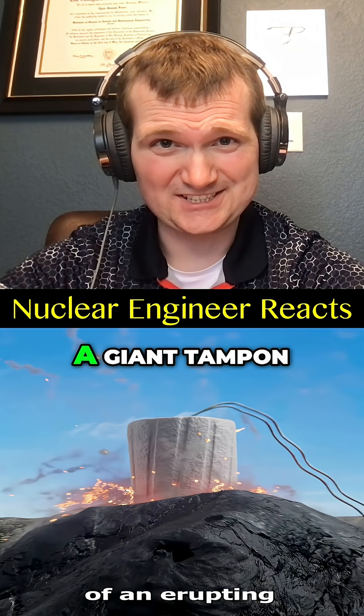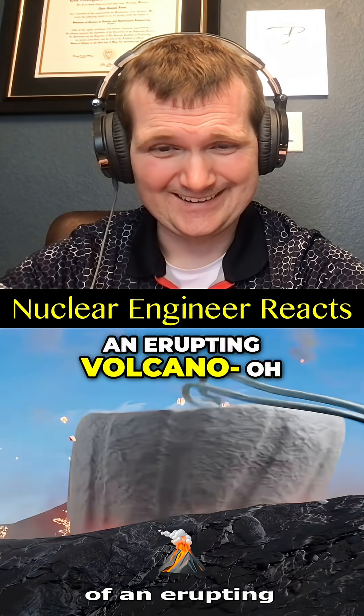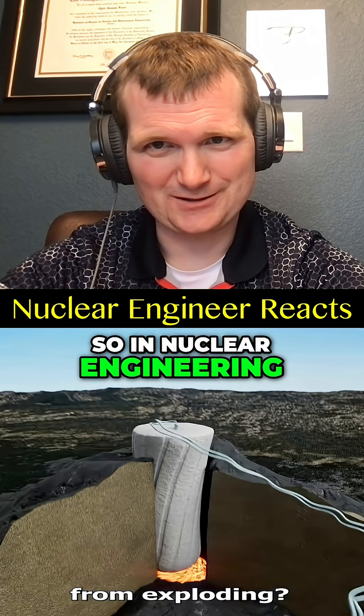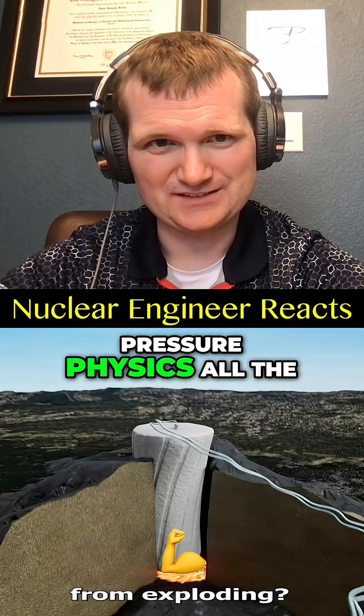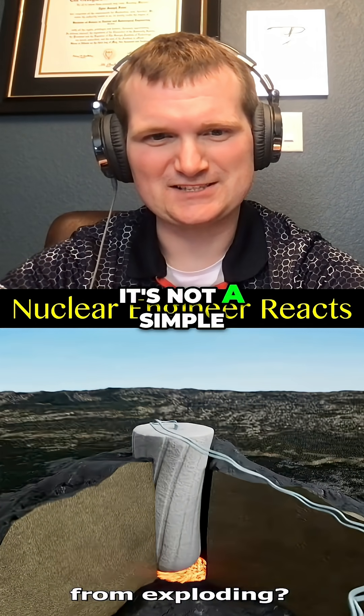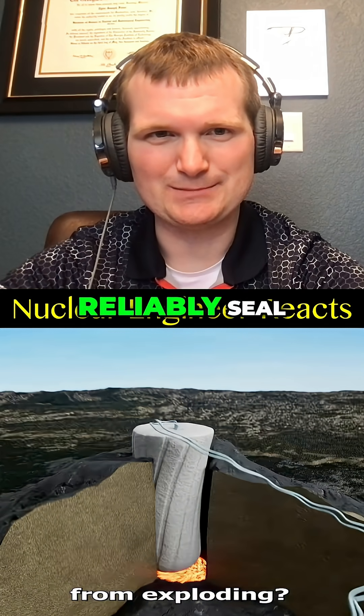If you plugged the top of an erupting volcano, would it prevent it from exploding? So in nuclear engineering, we deal with high-pressure physics all the time, and this is a dreadful idea. It's not a simple pressure vessel you can reliably seal.